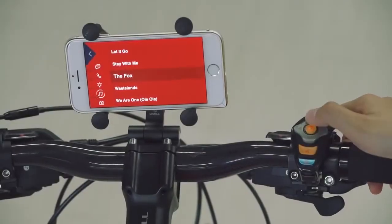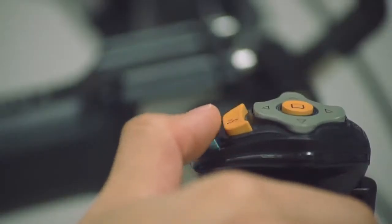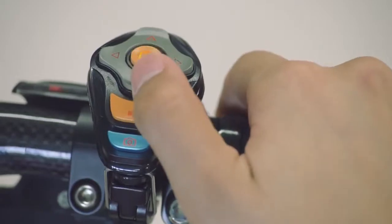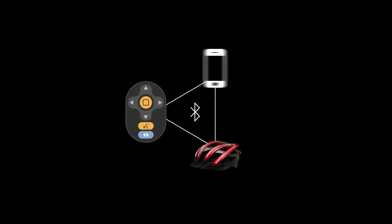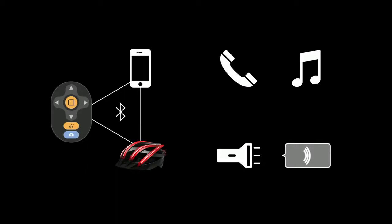We call this multifunctional remote control BlingJet. It can simply be mounted on the bike and is very easy to use. BlingJet will connect to both your phone and Bling Helmet, so you can use it to control the lights on the helmet, use the walkie-talkie, take incoming calls, or play your favorite songs.